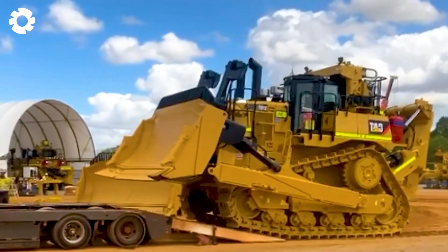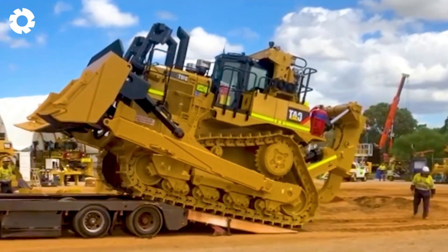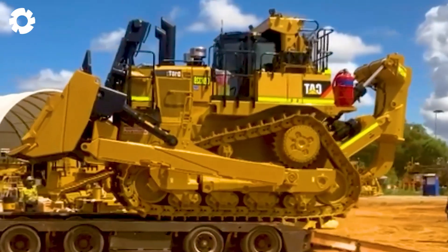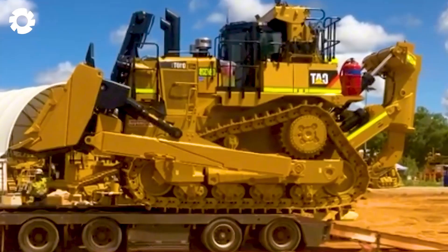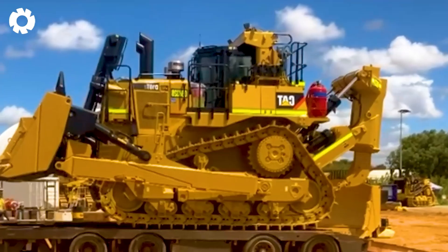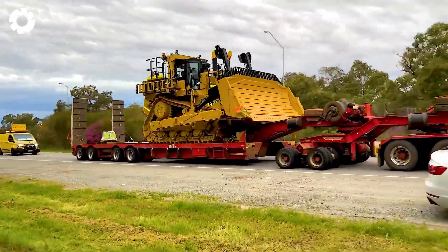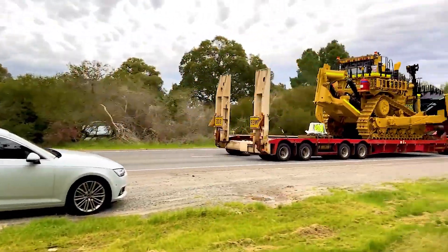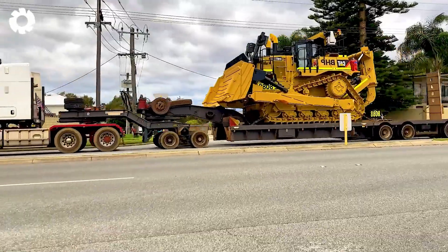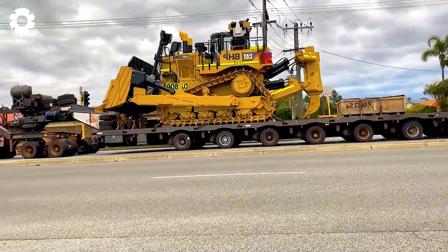K&N Transport prove that strength alone isn't enough — the right equipment is essential. The massive Cat D10T2 bulldozers are transported with ease thanks to the perfect combination of Mack, Kenworth, and Volvo prime movers powerful enough to handle any terrain. Ensuring the trucks can withstand the heavy load and harsh conditions is key to making everything run smoothly.